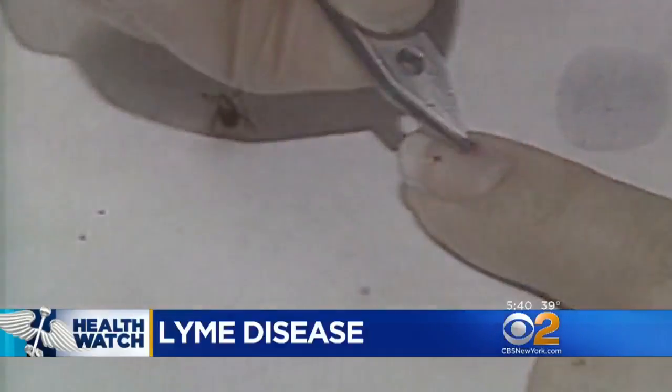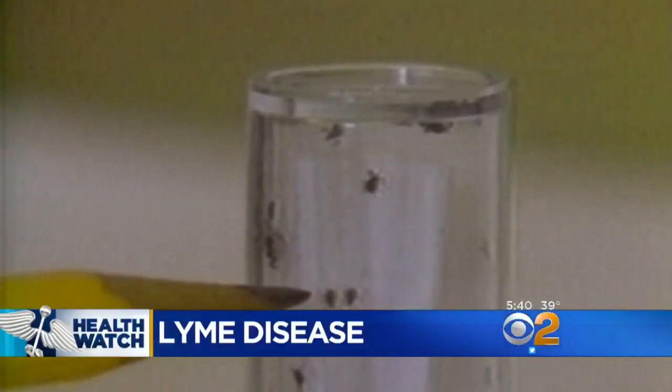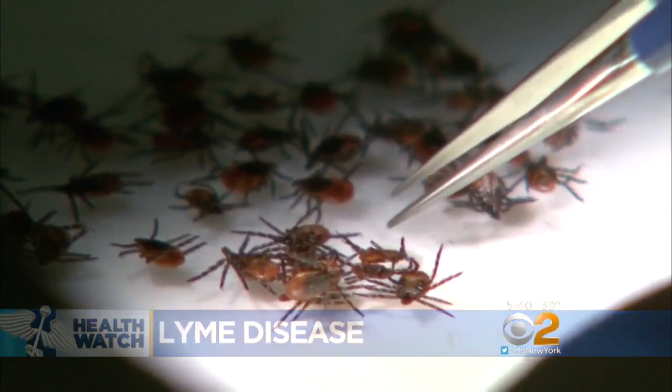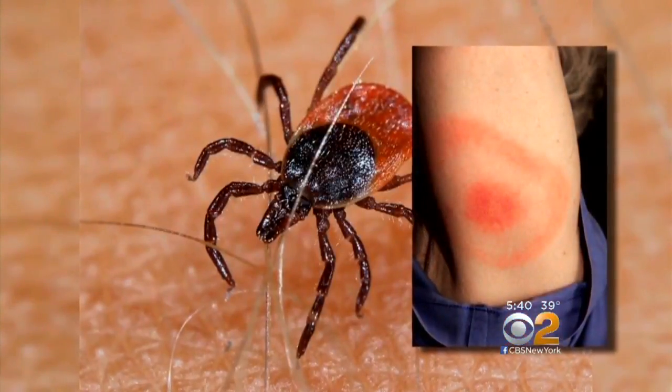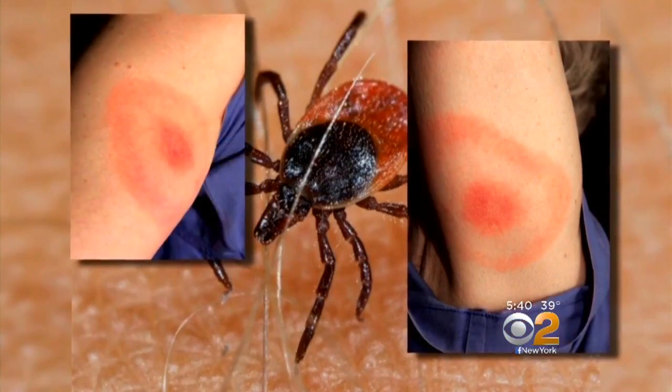You wouldn't think a tiny little critter like this tick could cause so much trouble. But if you get bitten by one carrying the Lyme bacterium, you could become one of more than 300,000 people in the U.S. who get Lyme disease each year, like Dana Parrish. She reported a crushing neck ache, never having had those symptoms before, and after taking a shower with a white towel around her, she saw a bullseye — a couple of classic Lyme symptoms, especially the bullseye rash.